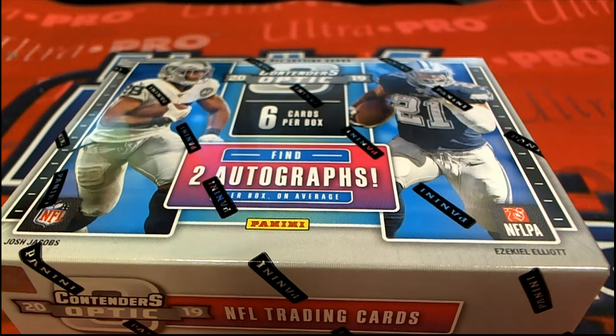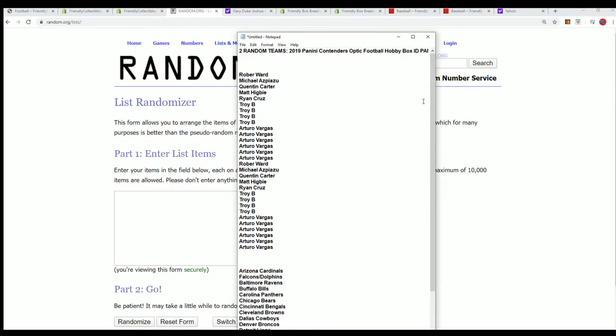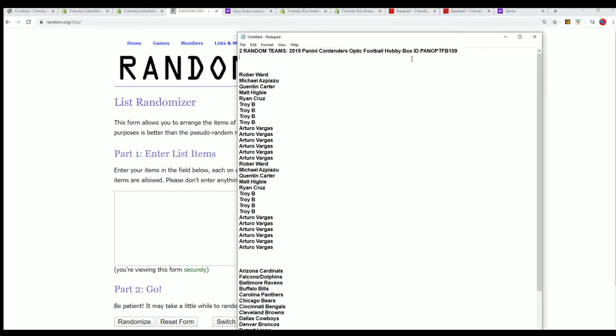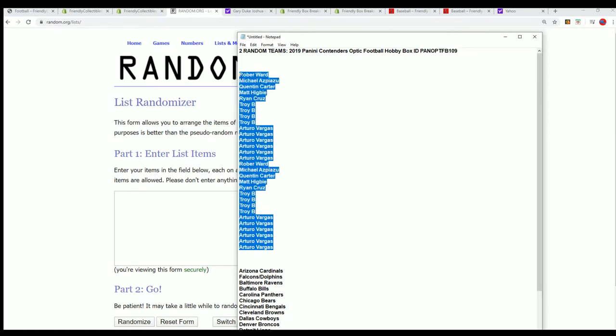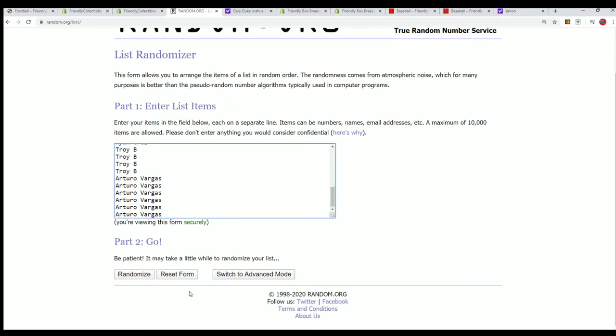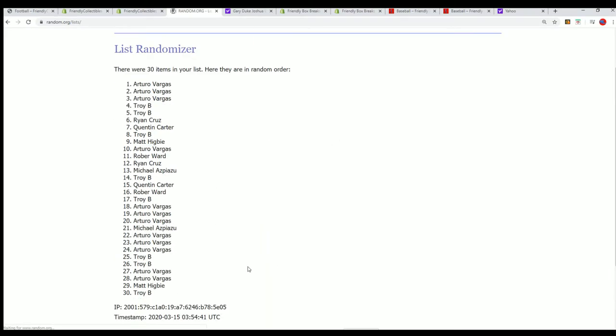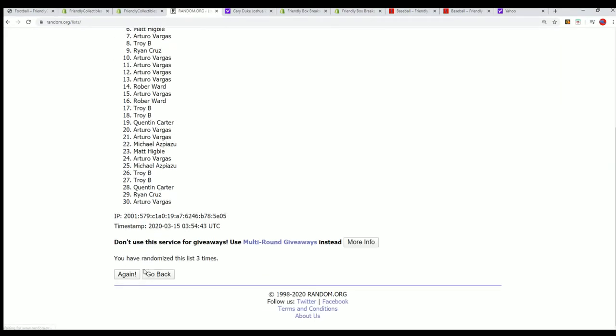All right, so here we go. It's Optic Football. What's it going to be coming out of here in 109? Good luck. Hit the break. Seven times through for the owner names, seven times through for the teams, and we'll stack the lists up side by side to see who gets what team.